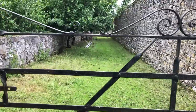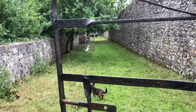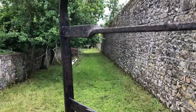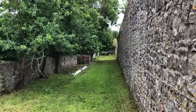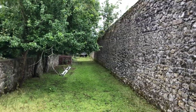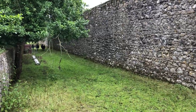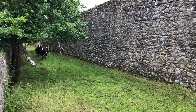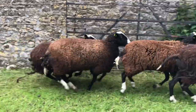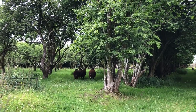The lads have been grazing the laneway and they've done a really good job. I'll call them up. Come on boys! They're going to be happy!